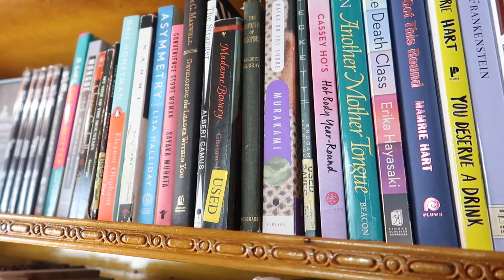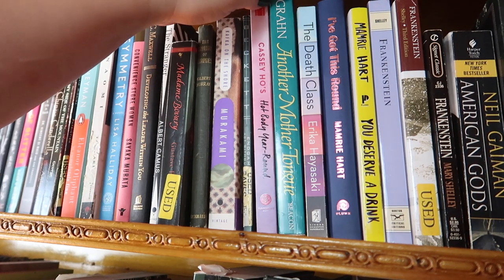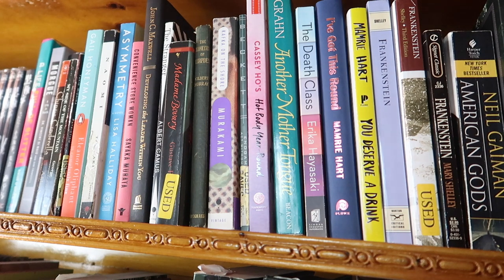Next I have a book by YouTuber Cassey Ho of Blogilates. I used to follow her calendar religiously; haven't been doing it recently, but it's a great book and I wanted to support her. Then I have Another Mother Tongue, a collection of stories written by LGBTQ+ people. This was a gift from my cousin when I came out as bi — at the time in college I was dating someone who had not yet come out as trans, so we were a same-sex couple. It was a beautiful gift.